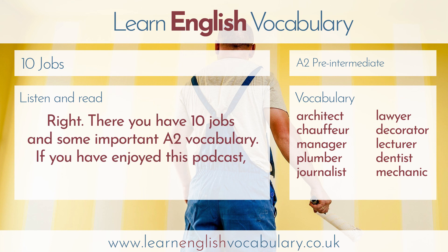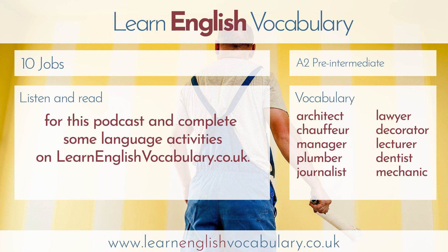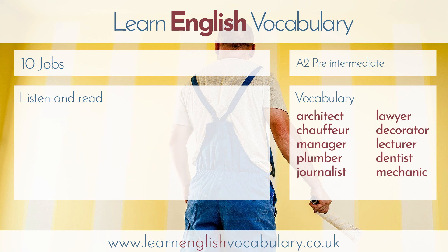Right, there you have ten jobs and some important A2 vocabulary. If you've enjoyed this podcast, please leave me a comment or a review, and don't forget that you can read the transcript for this podcast and complete some language activities on learnenglishvocabulary.co.uk. Thanks for listening.